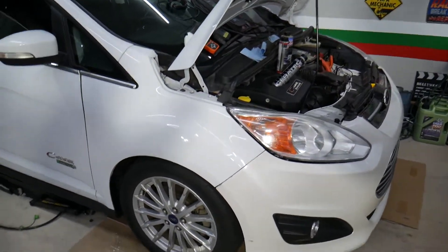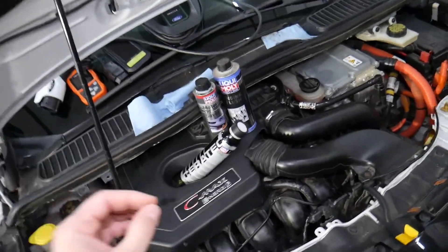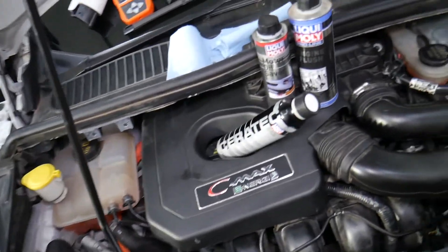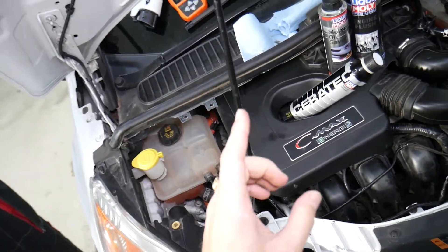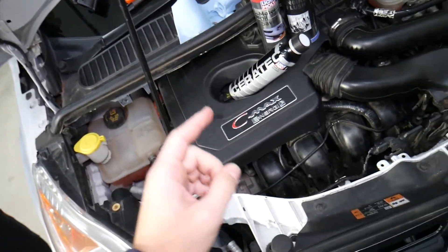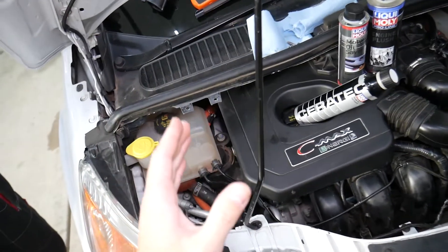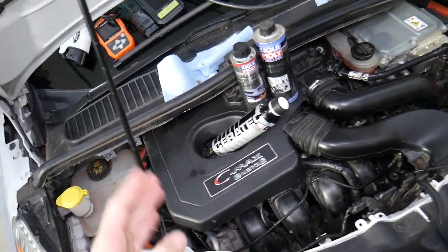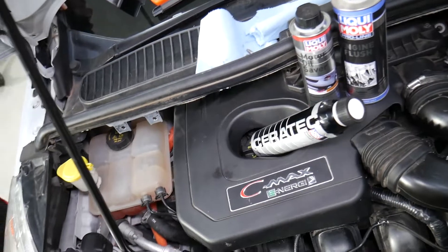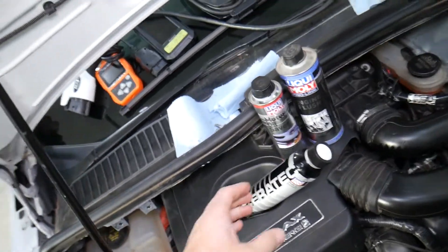On high-mileage engines, it's often normal to start experiencing some engine noises and rattles. One important thing: if you hear a noise or rattle on cold start for only two or three seconds and then it goes away, do not try to fix it. It's very likely you have a bad timing chain tensioner. You'll need to take it apart and replace it — otherwise, if you try fixing that noise, you may develop slack in the timing chain, cause it to jump timing, and destroy your engine.